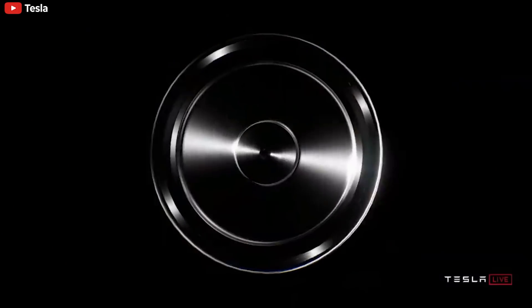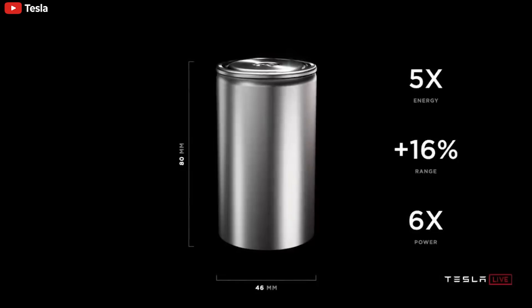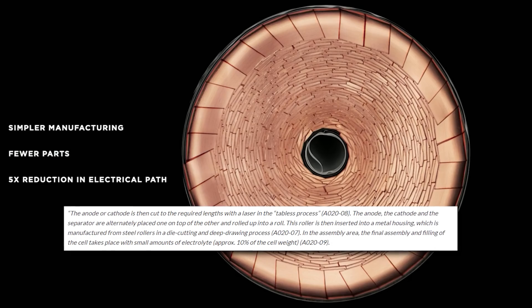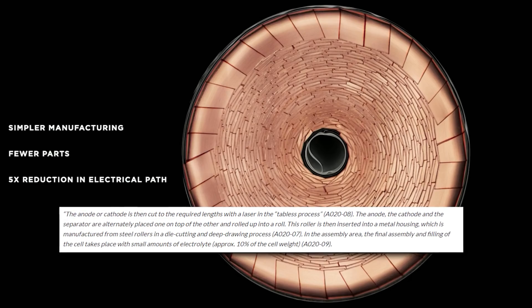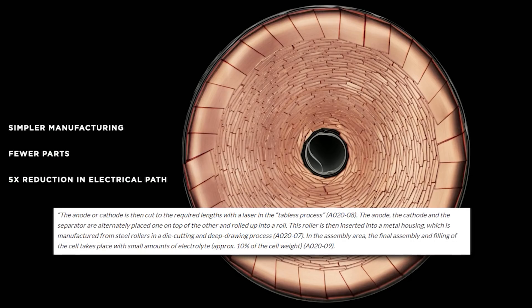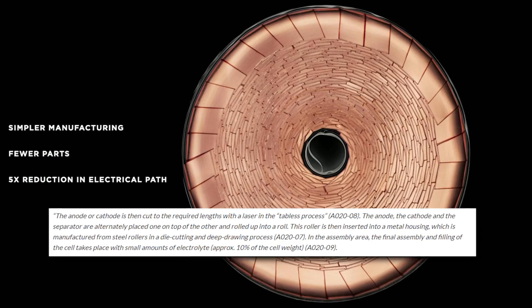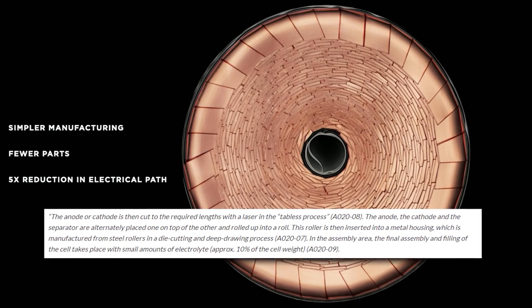Here's a quote from Tesla's documents: 'The anode or cathode is then cut to the required length with a laser in the tabless process. The anode, the cathode, and the separator are alternately placed on top of each other and rolled up into a roll. This roll is then inserted into a metal housing, which is manufactured from steel rollers in a die cutting and deep drawing process.'